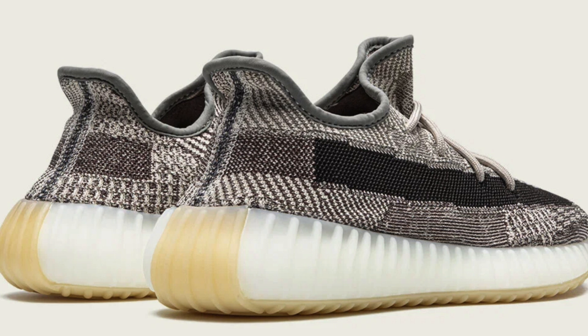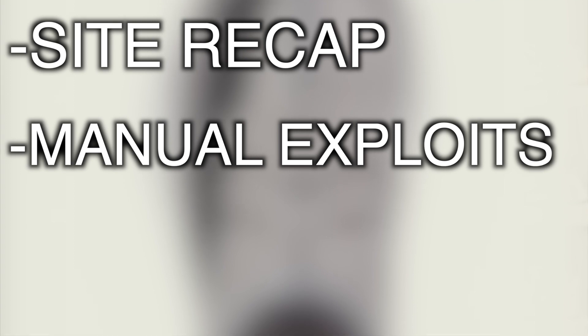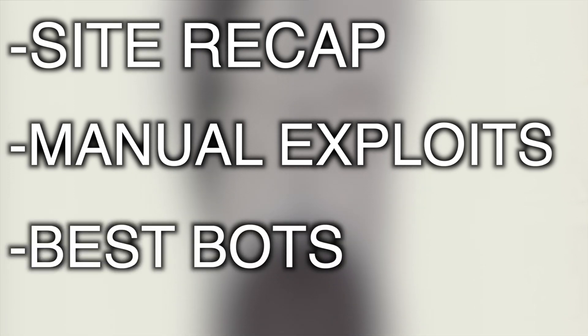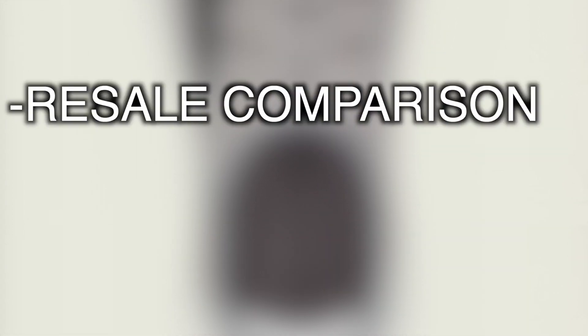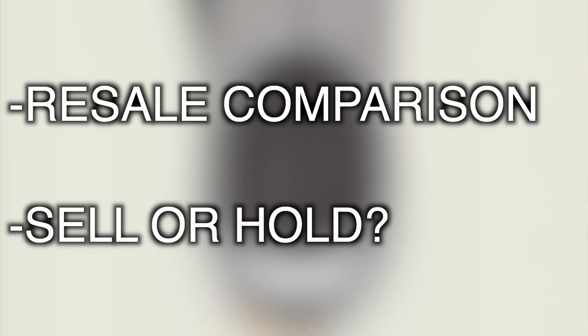Throughout the video we will first cover how each site with decent stock dropped the product, from most popular to least, non-chronological. We will only mention sites with decent stock in consideration of your time, and what manual exploits or tips worked compared to what didn't, what bots worked most efficiently and some setup tips. Then finally we will go over resale post-drop in comparison to what was expected, and whether holding or selling as soon as possible will be most profitable.